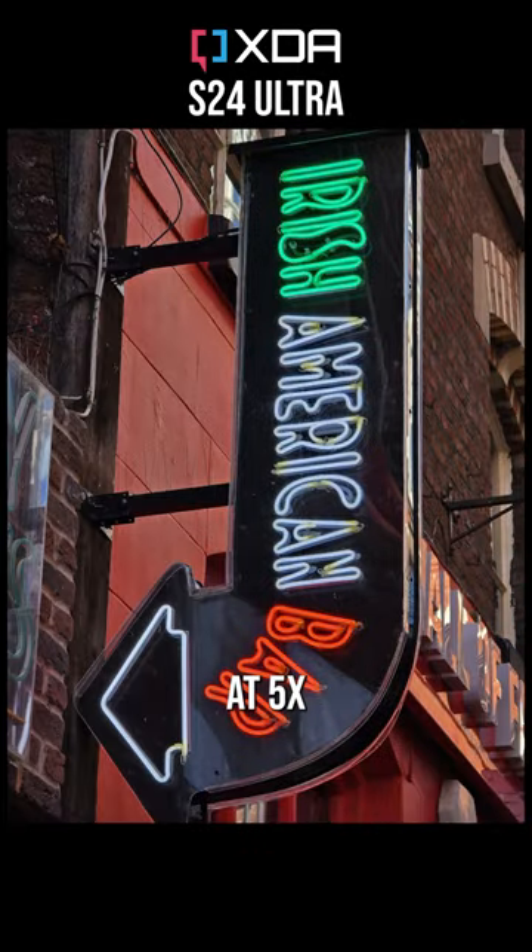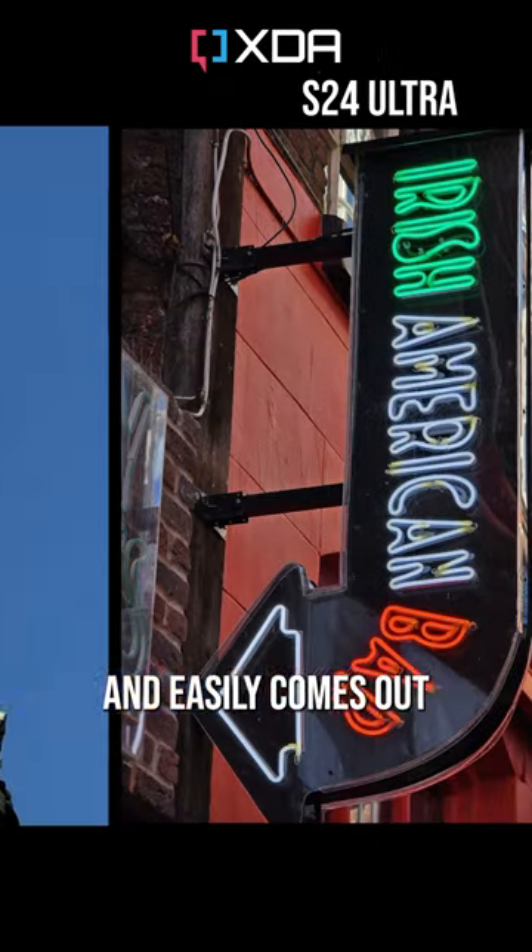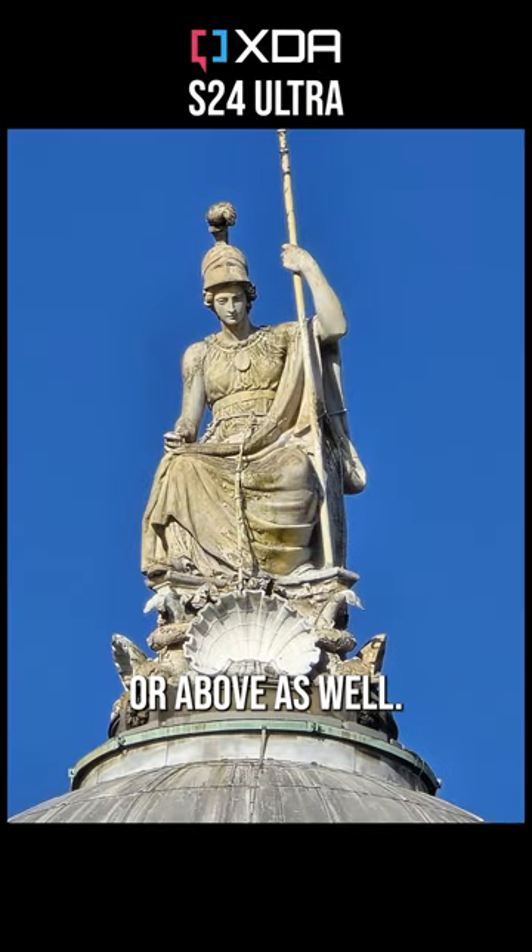captures a similar amount of detail at 5x, but with less noise than Apple, and easily comes out ahead on longer zoom shots to 20x or above as well.